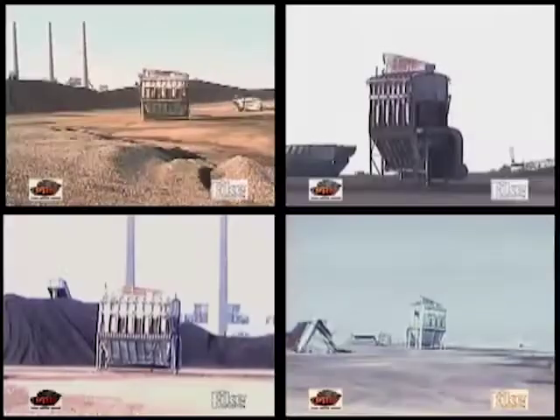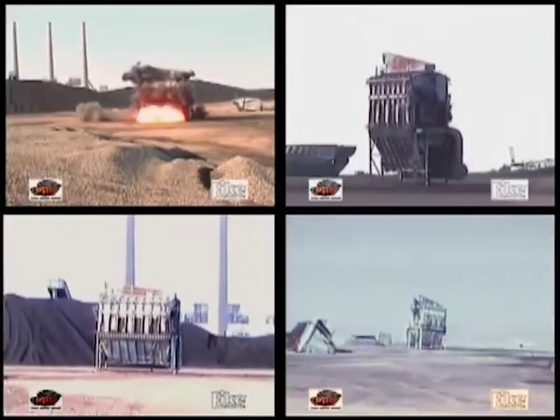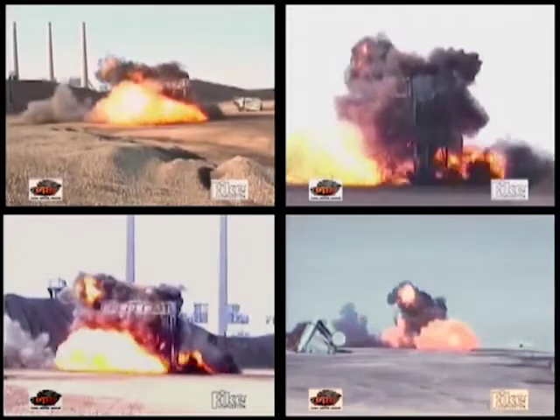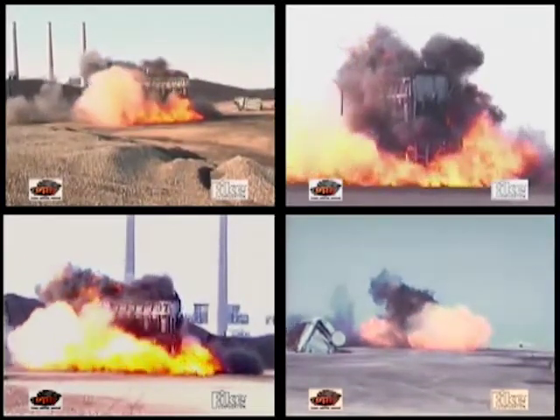When the dust is confined within a structure or a piece of equipment, a powerful explosion can occur and propagate, as this coal industry video demonstrates.